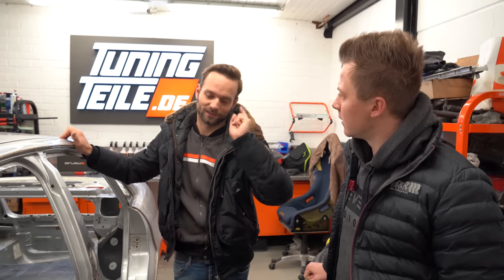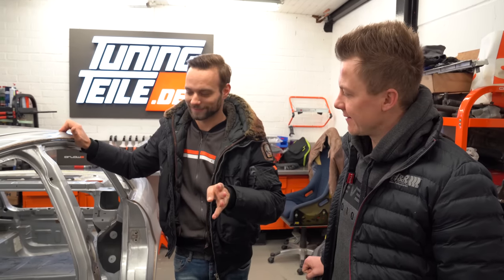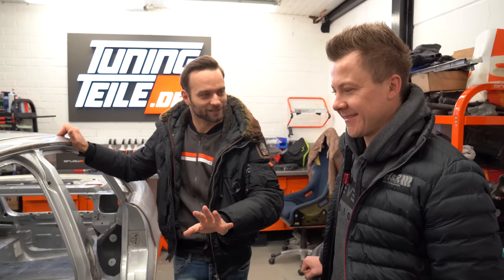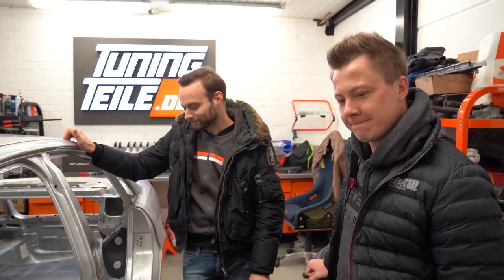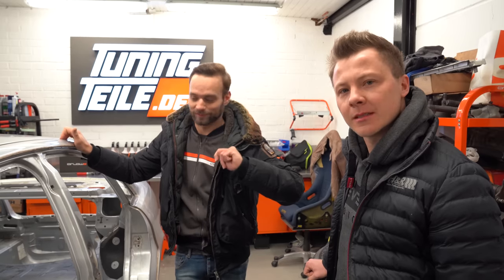Derjenige, der das Gewicht errät – ich wette, es schafft wieder einer bis auf die Nachkommastelle. Also schätzt einfach mal, was die Karosse hier noch so wiegt, und der Gewinner darf eine Runde mitfahren.